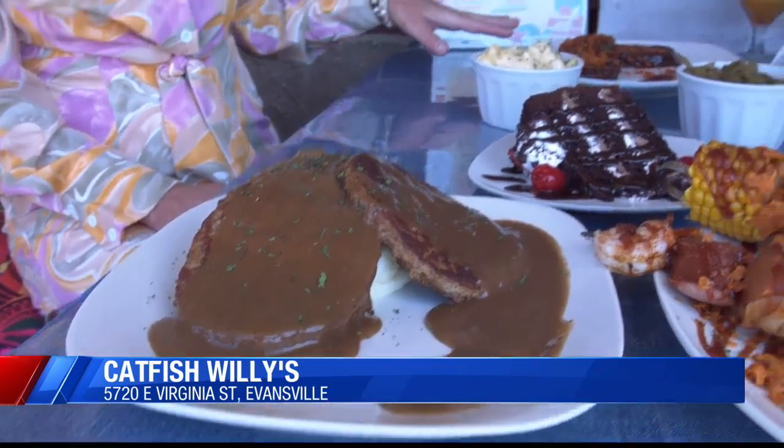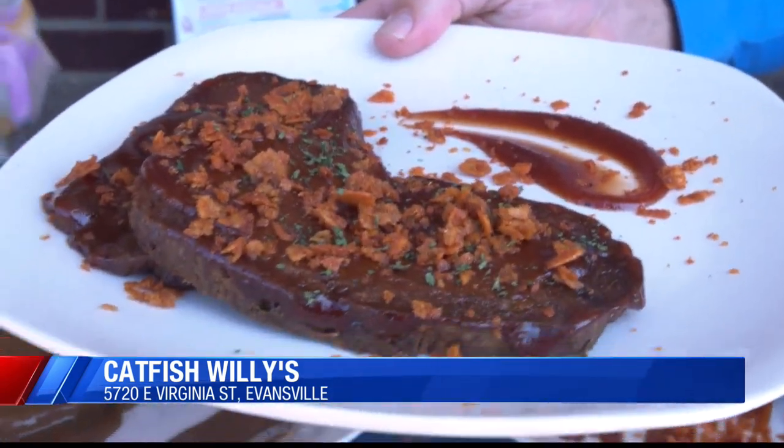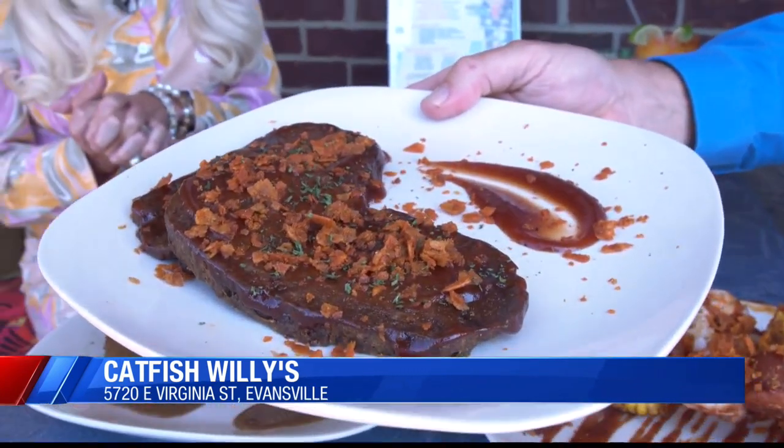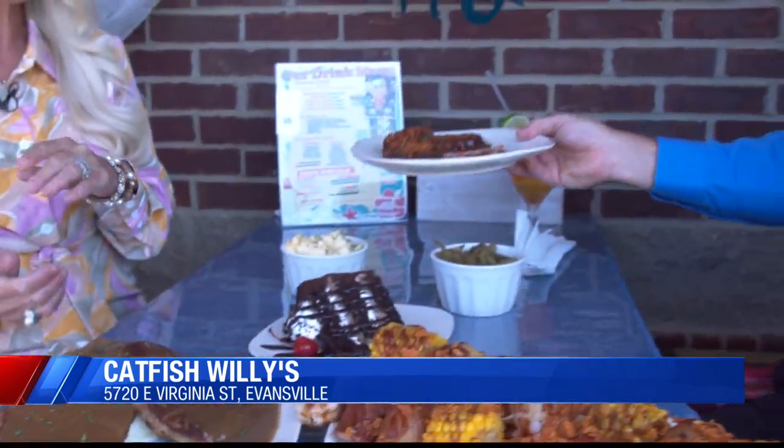Over here, we have our Grippo meatloaf. More Grippos — always better, right? Everybody likes Grippos, so we have the Grippo meatloaf. Yeah, it's like crusted in Grippos right there. That looks absolutely delicious. And you've got some other menu items too that aren't seen here, but you guys have them on the menu, right?